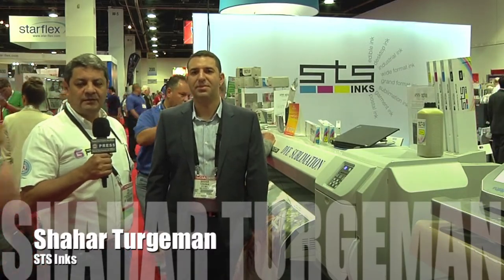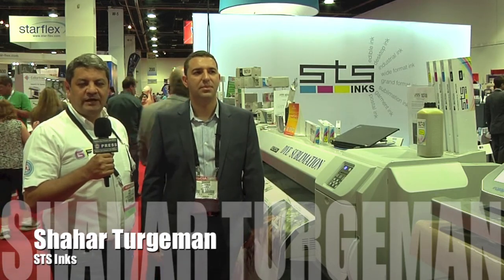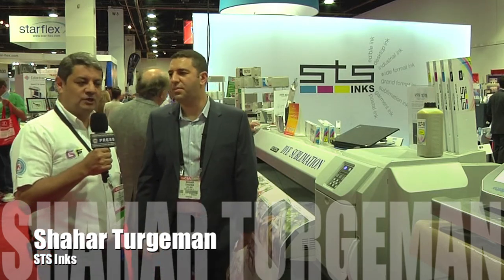Noticias Gran Formato Latin America, from the Las Vegas Convention Center on the second day of SGIA 2014. We are at the booth of SDS and with us is an old friend, Shahar. Hey Shahar, how are you?